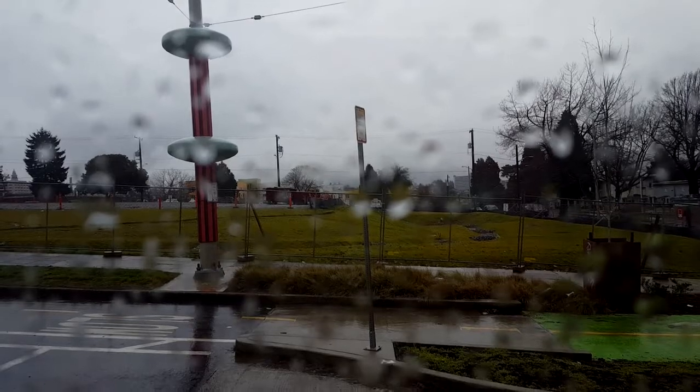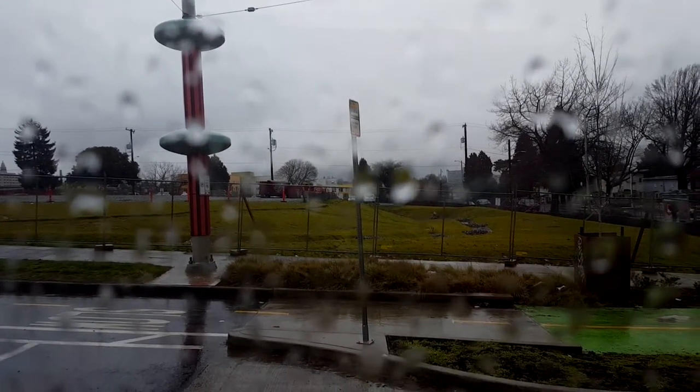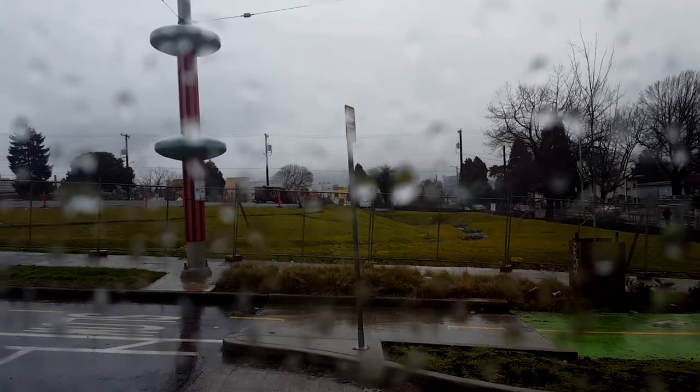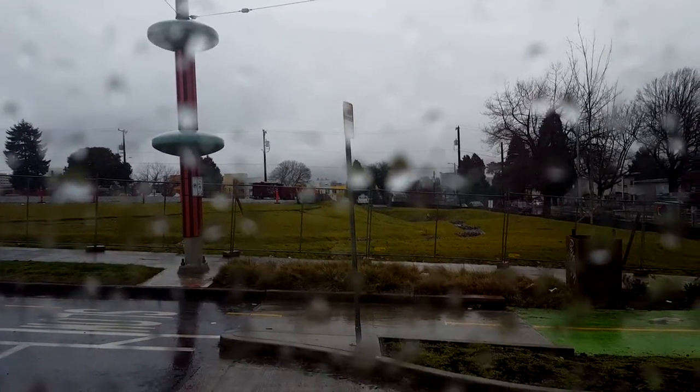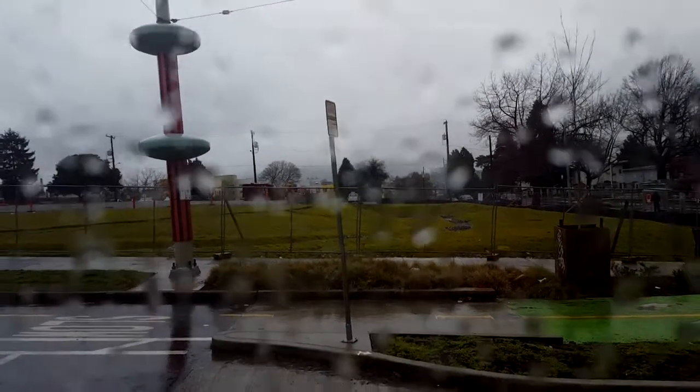We're about to turn from Broadway onto Yesler, going away from Pioneer Square to make the loop around before we head down Jackson Street. The train has three sections and two joints, and it's going to bend as we turn around the corner. What is that bend called? It's called an articulated train. Here we are — it is the bend. We're articulating. That was a very smooth turn.